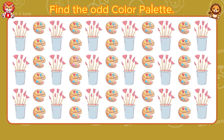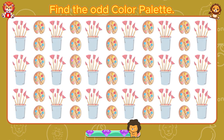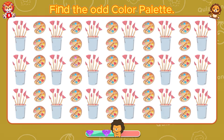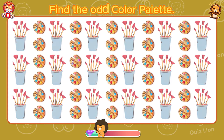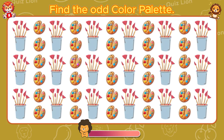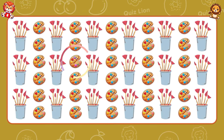Find the odd color palette. A color palette has changed color.